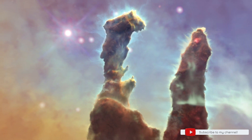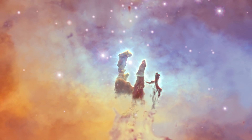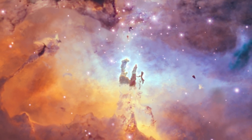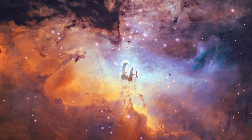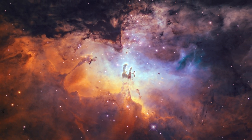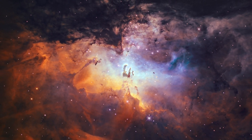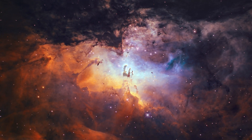Stars form in these dusty pillars, which are in turn shaped by emissions from young stars. The young stars form within giant dust clouds, and dust clouds and stars are strewn across the plane of our galaxy. The interplay of stars and dust creates cosmic structures on many scales.